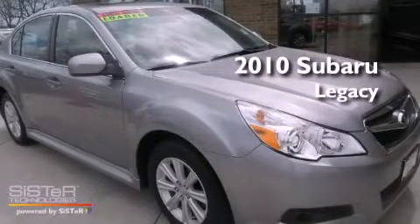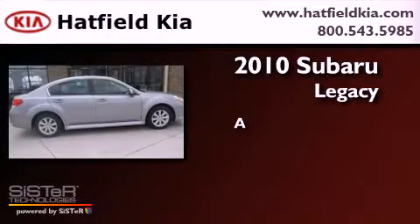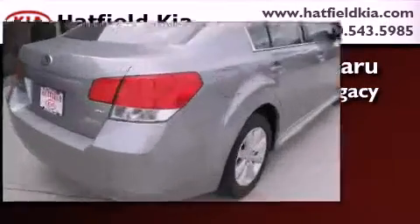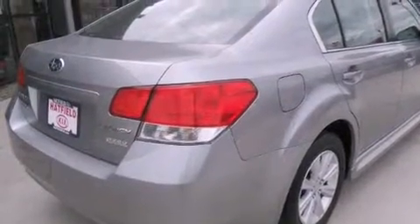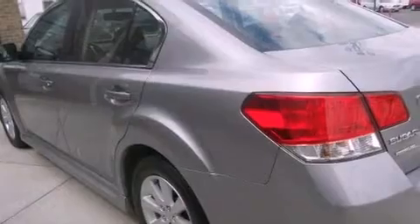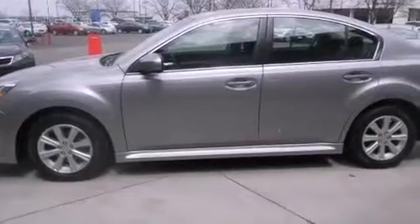This is a 2010 Subaru Legacy. Features include satellite radio, a low tire pressure indicator, traction control and stability control systems, a leather wrapped shift knob, a passenger side vanity mirror, a security system, privacy glass, an anti-lock braking system, and a power driver's seat.